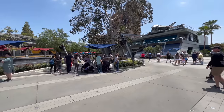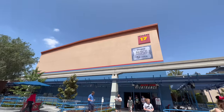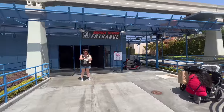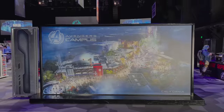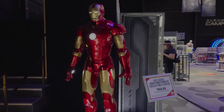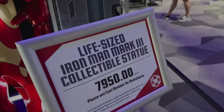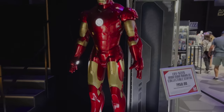There's also a separate area off campus we're going to check out. If you're looking for a central location for Avengers and Marvel merchandise, it's over here in the Backlot Premier Shop and the Superhero Store. There's a backdrop of Avengers Campus for a fun photo op, and right here, an Iron Man you can purchase for the small price of $7,950. No Magic Key discount on this one, sorry.